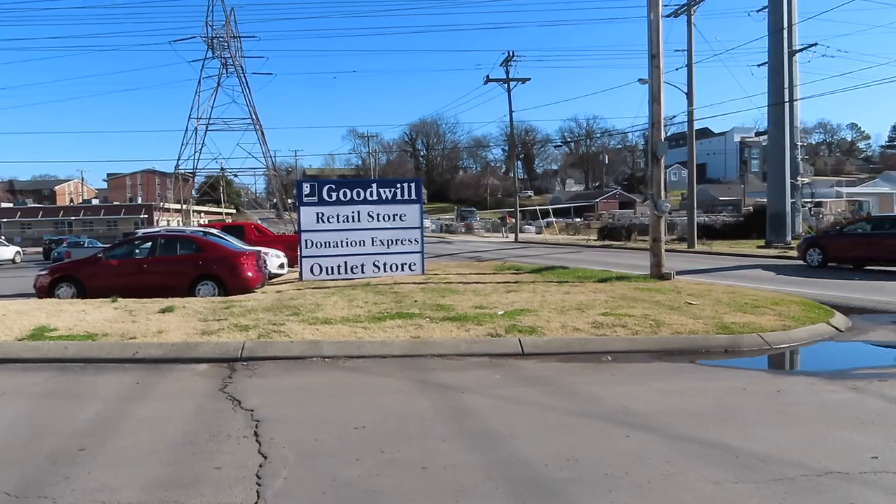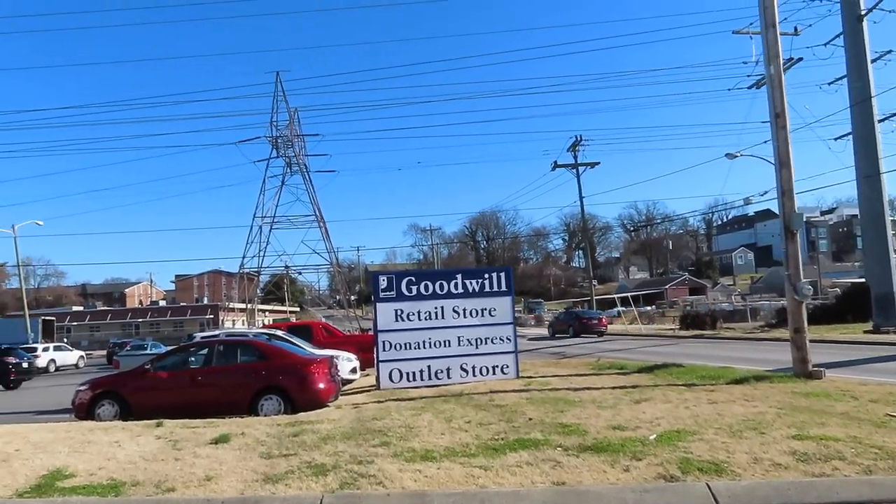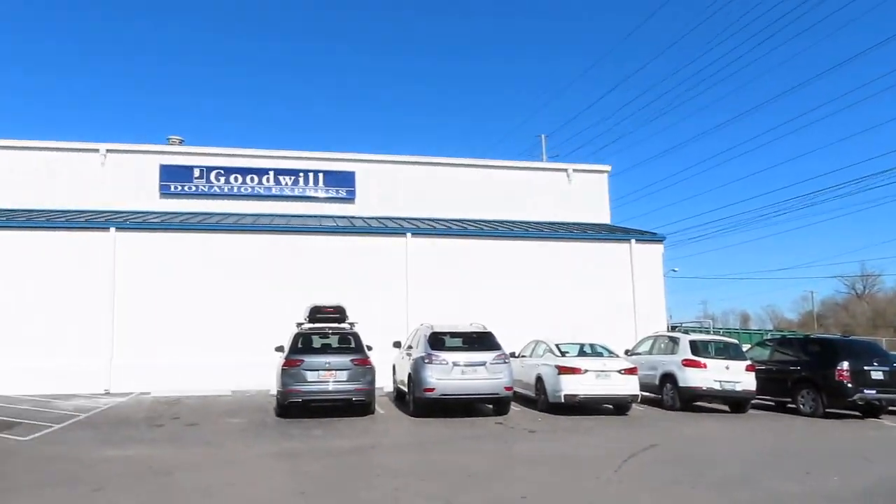I typically go to at least two thrift stores per client, because the chances of finding everything a client wants at one thrift store at one time is pretty rare — but if the thrift gods bless me, that sometimes happens. Some of my favorite thrift stores to go to are Goodwill, Goodwill Outlets, Salvation Army, Savers, Family Thrift, and Family Thrift Outlets.